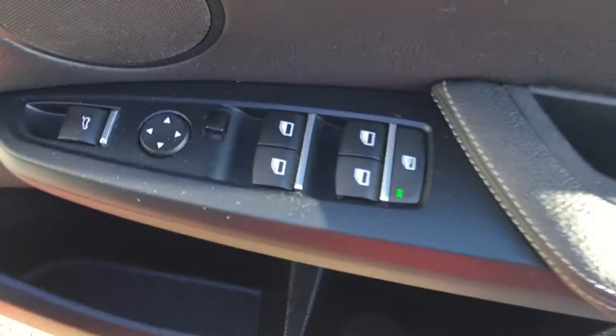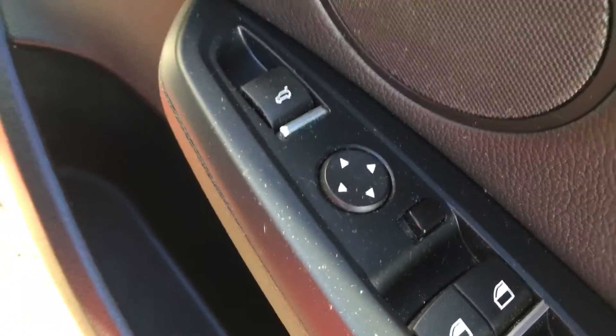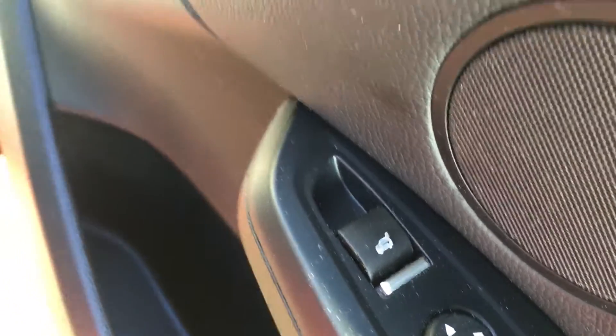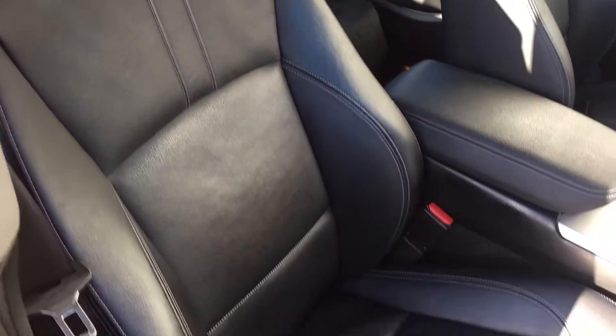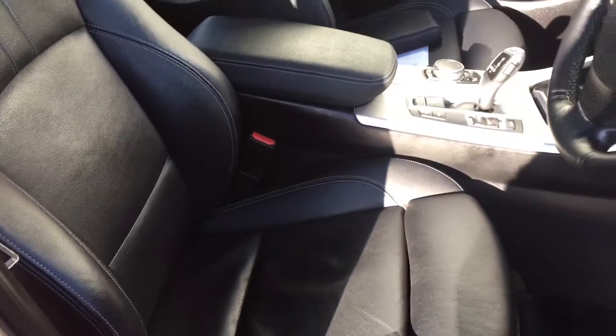So we have four electric windows here, and electric wing mirrors. There's also a boot release. These are the sports seats and, as I mentioned, they are also heated.